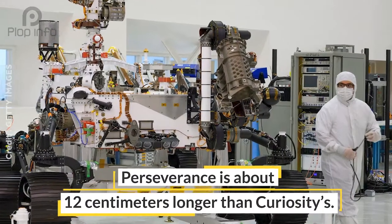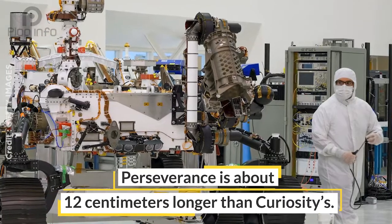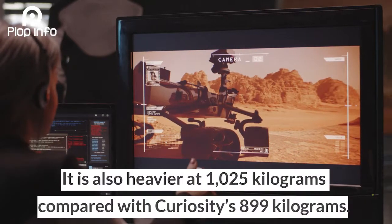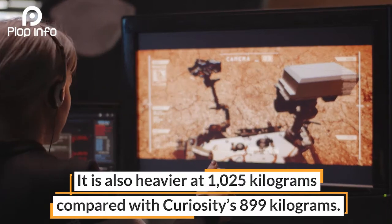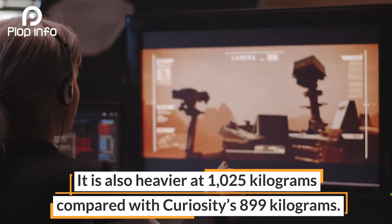Perseverance is about 12 centimeters longer than Curiosity. It is also heavier at 1025 kilograms compared with Curiosity's 899 kilograms.